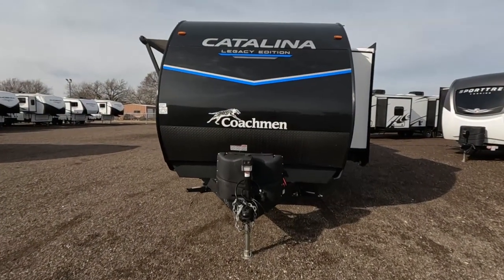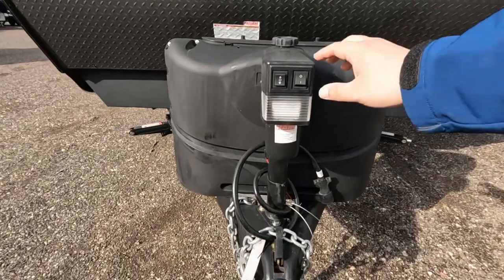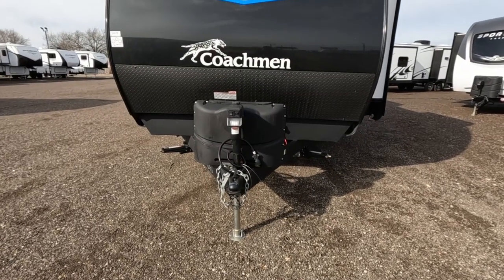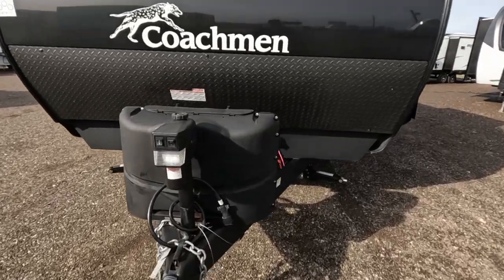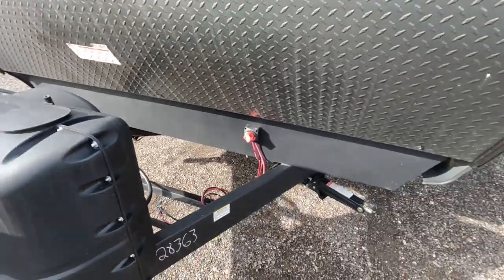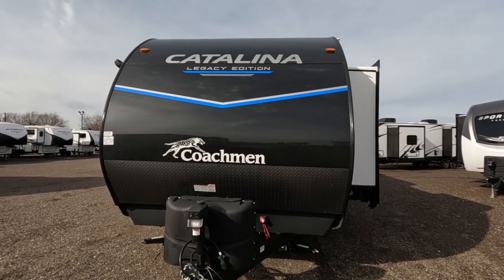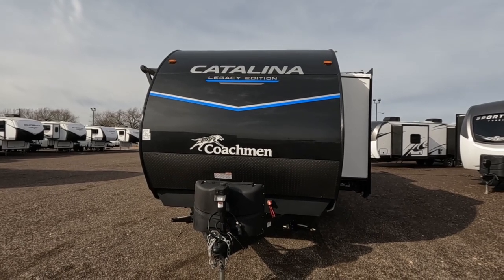This is the Catalina Legacy Edition by Coachman. You have a power tongue jack — it says 3,500 pound capacity. You can also light it up, so if you need to hook up in the dark you can definitely do that. You do have two large propane tanks, and right behind that you have a place to hook up your batteries. You do have a rock chip guard, and then above that you have the Catalina logo with the white and blue V, which is apparently a thing for 2023.